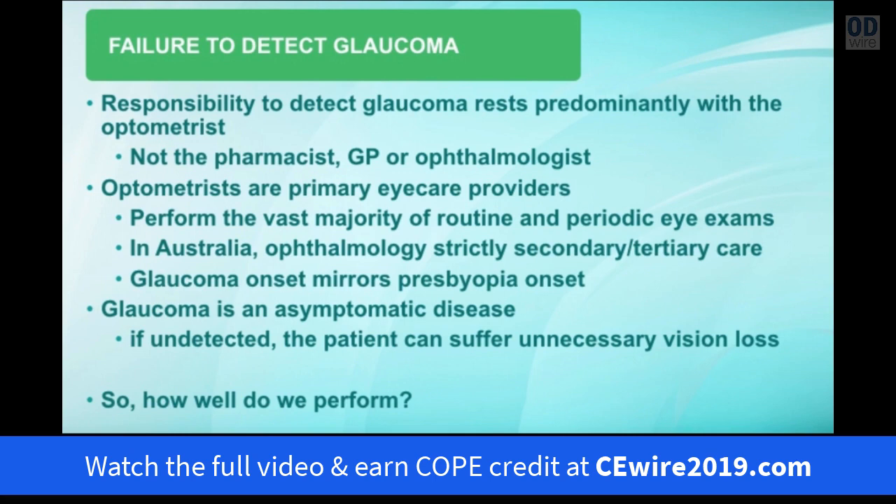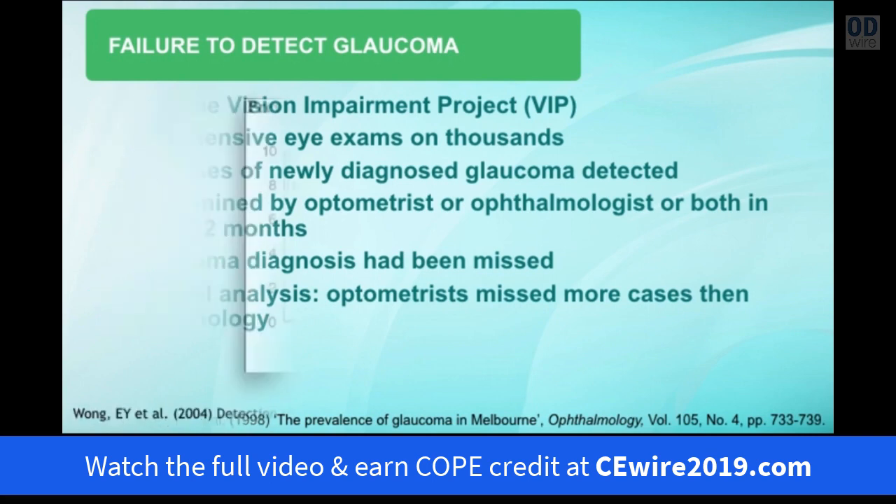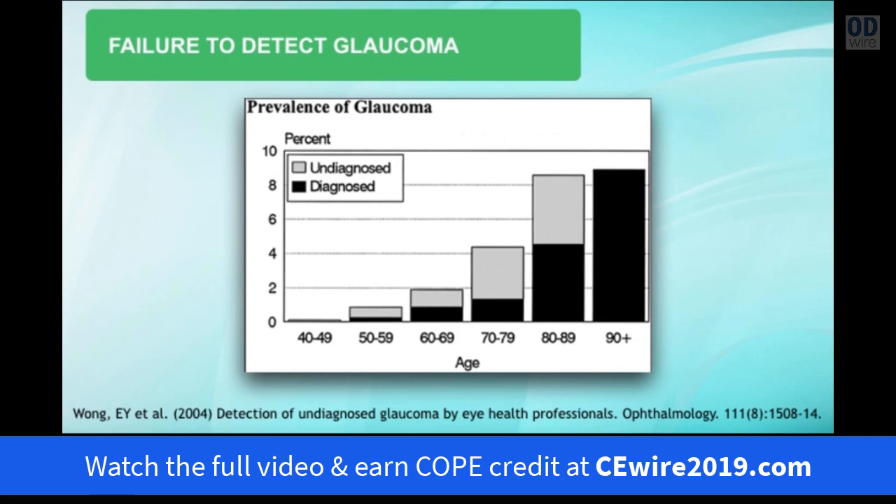How have optometrists performed in glaucoma diagnosis? Data from the Melbourne Vision Impairment Project, run in the late 1990s, performed comprehensive eye exams on several thousand members of the general population in Melbourne and detected many newly diagnosed cases of glaucoma. The problem was that half the patients with newly diagnosed glaucoma had already been seen by an optometrist or ophthalmologist — or sometimes both — in the previous 12 months, and the glaucoma diagnosis had been missed. Optometrists missed more cases than ophthalmologists, and in the 50-to-59 and 70-to-79 age groups, about three quarters were undiagnosed after previously seeing an optometrist.